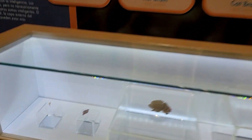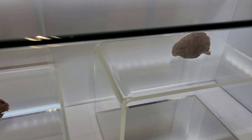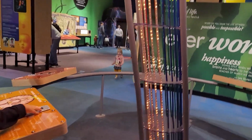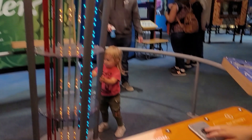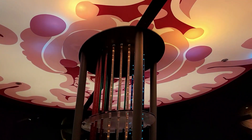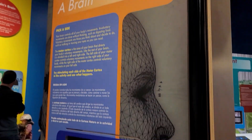We learned that different animals have different size and shape brains. Here we learned about parts of the brain that control hunger, smell, and decision-making. The LED lights show how the brain communicates.